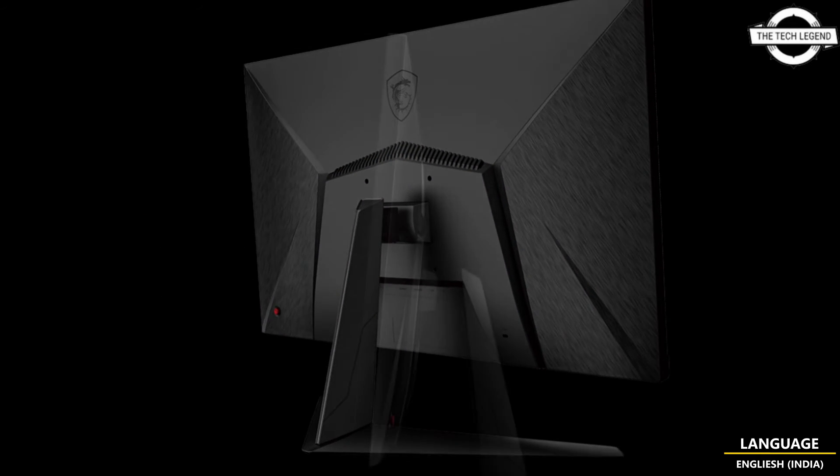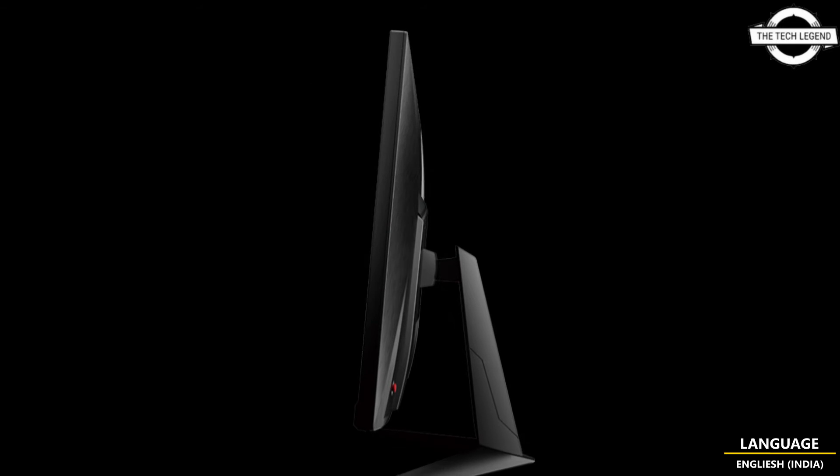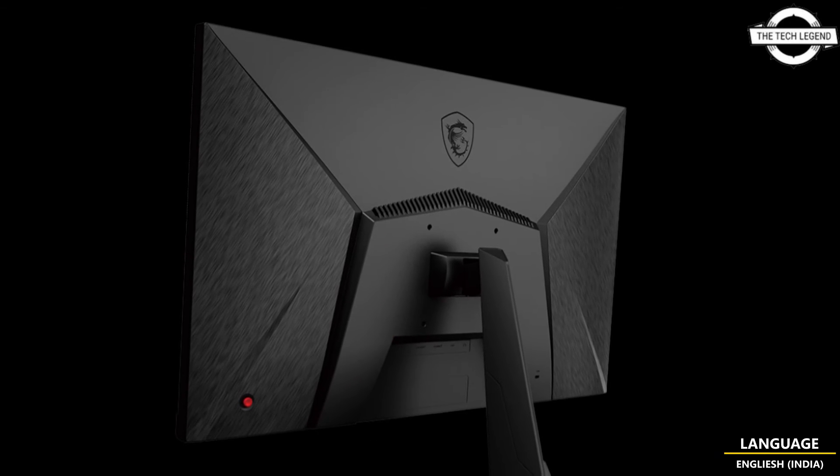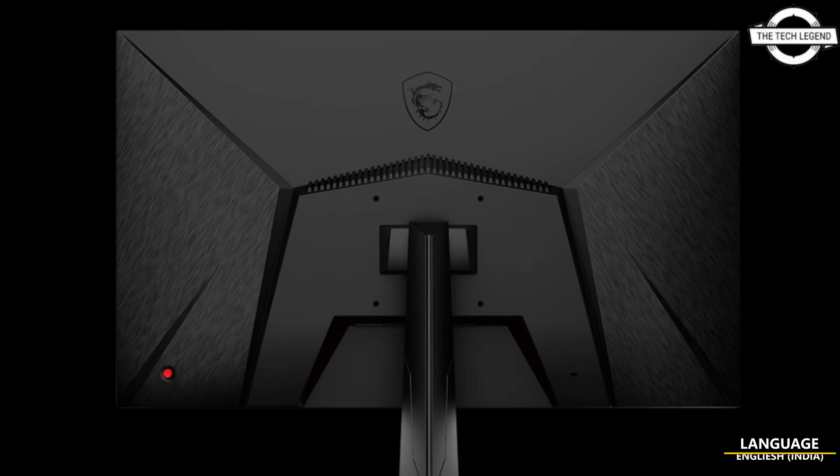It features wide viewing angles of 178 degrees both horizontal and vertical. Connectivity options include DisplayPort 1.2a (1 input), HDMI 2.0 (1 input), and one headphone output.